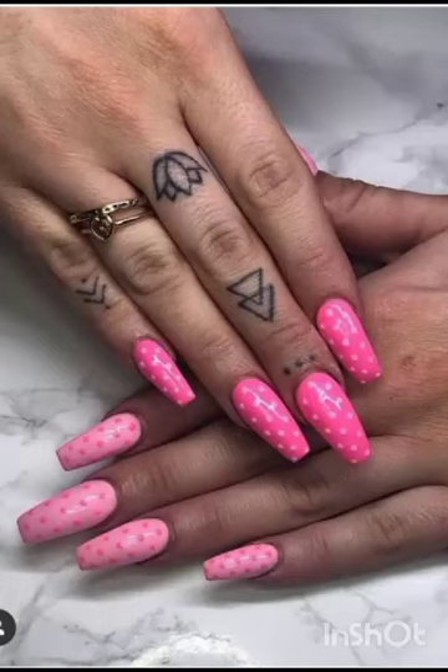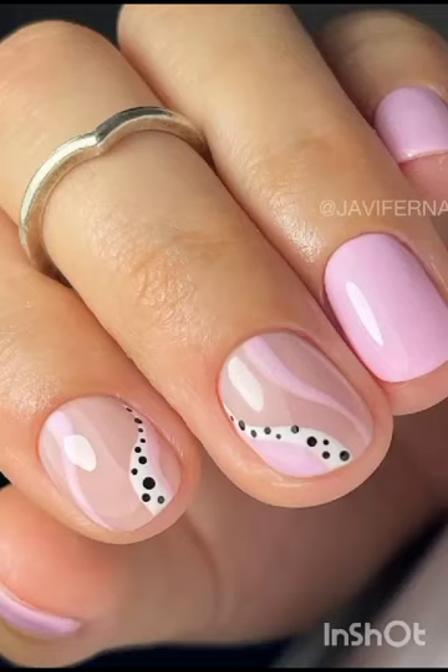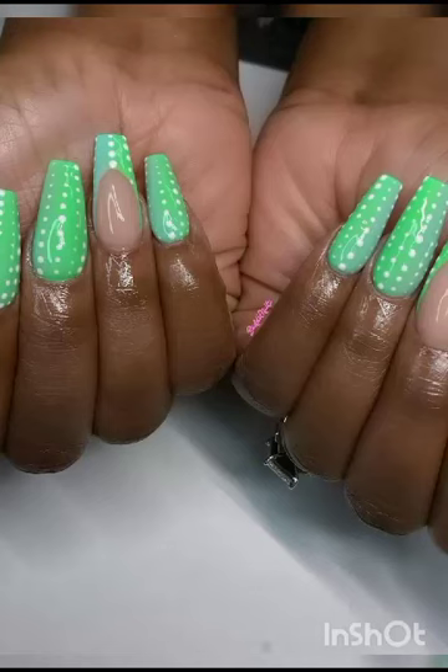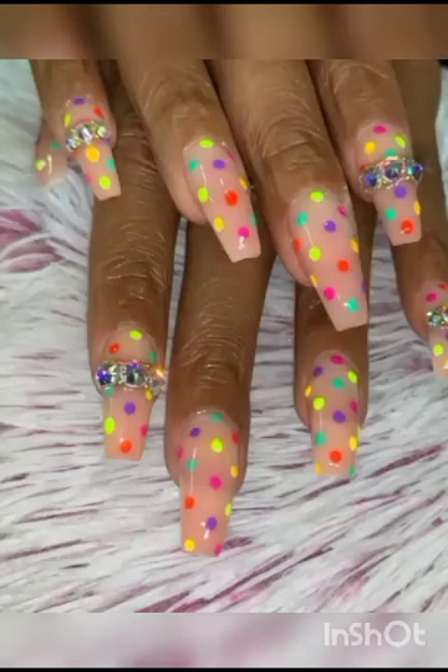As the visionary force behind our channel, we are thrilled to be your guides on this enchanting journey, where we will not only inspire you but also equip you with the skills to transform your nails into canvases of sheer beauty. Our adventure commences with an exploration of the myriad possibilities that nails offer.